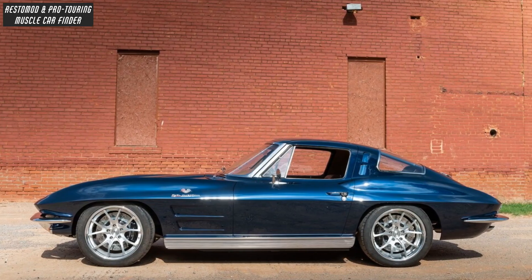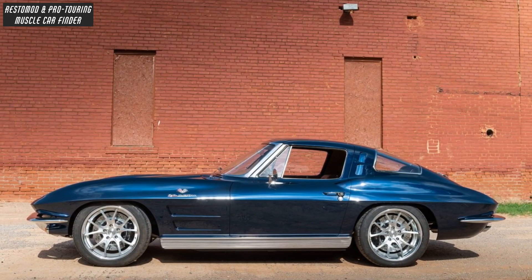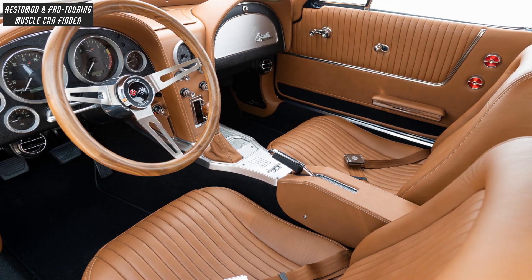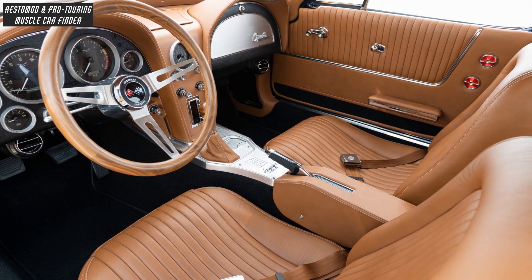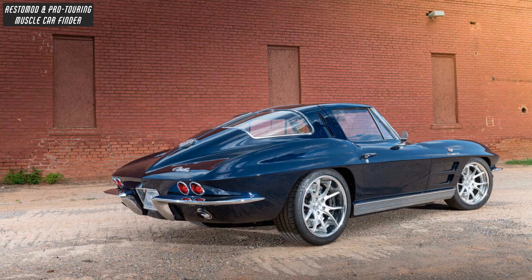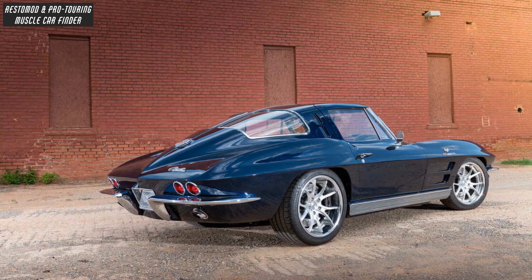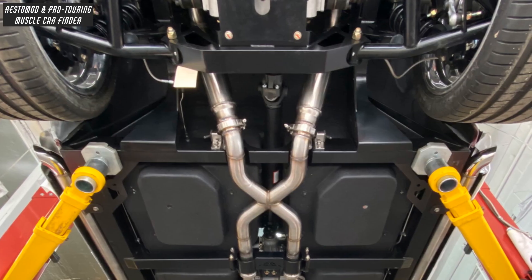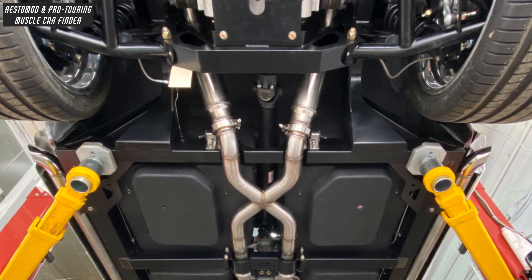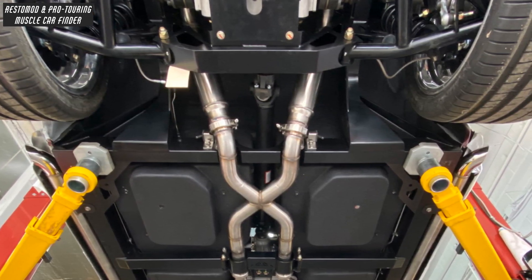With Michelin Pilot Sport Tires, 225-45 R18 Front and 285-35 R18 Rear, and a leather upholstered stock console and dash featuring Dakota Digital Gauges with Custom Faces, with a True Track Limited Slip Differential, 350 gear set and 33 spline axles.